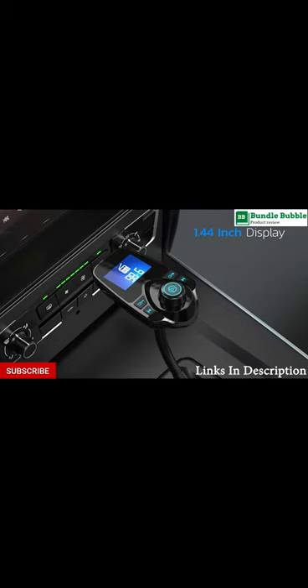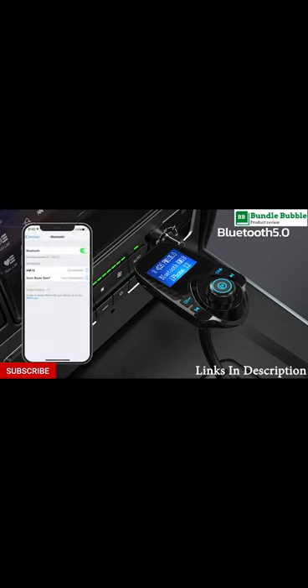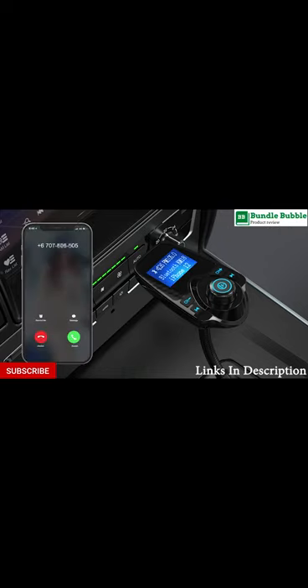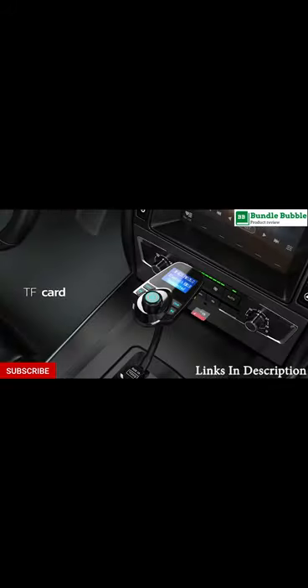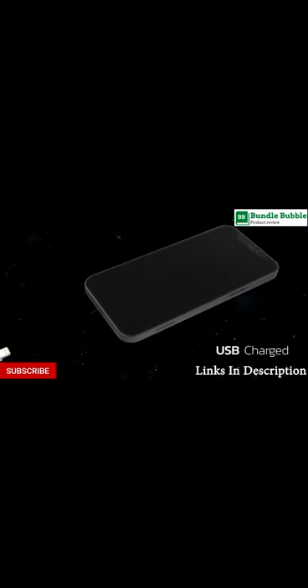About this item: The Nulaxi KM18 Bluetooth FM Transmitter has a 1.44 inch screen for better displaying information like phone calls, FM channels, music, car battery voltage, etc. The rotatable gooseneck of the wireless radio adapter can provide you with an adjustable viewing angle and optimal viewing comfort of the LCD display screen.